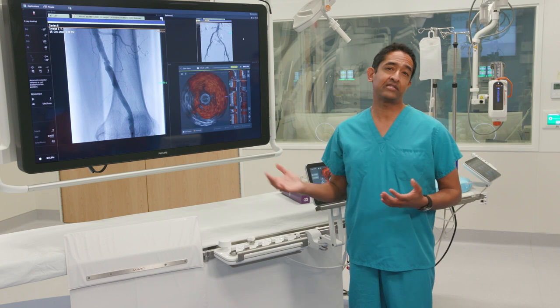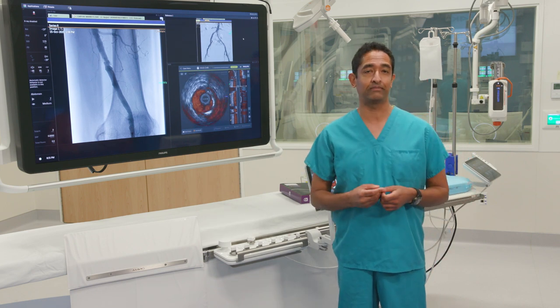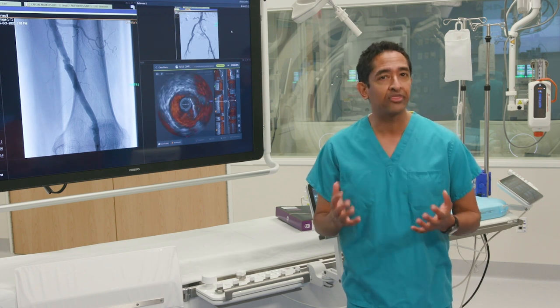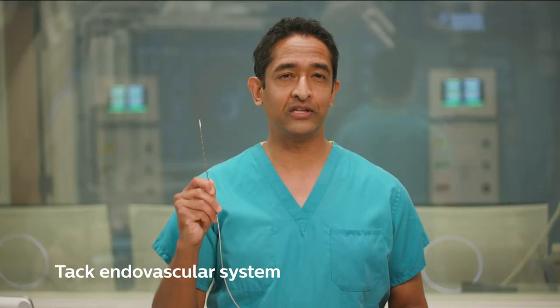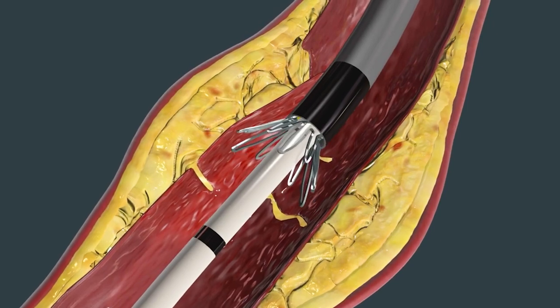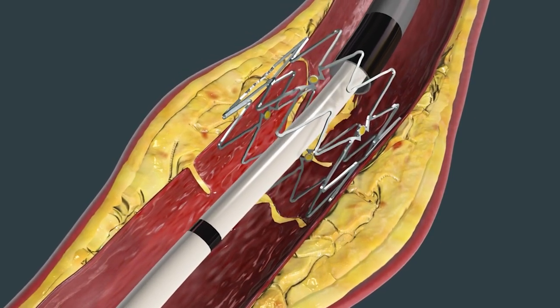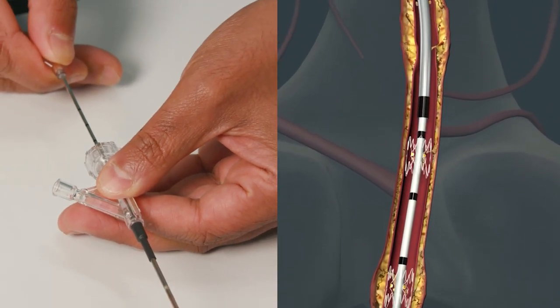But now Philips IVUS lets me tailor a better treatment for Anna so that she avoids amputation. So thanks to our IVUS, we caught the dissection and we can treat it properly, which is what we're going to do right now using this Philips TAC device. The TAC can treat that dissection flap or prop it open. And because the artery usually has multiple dissections, this single deployment system has up to six separate TAC implants inside.